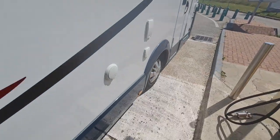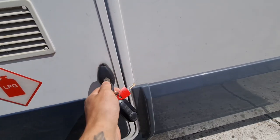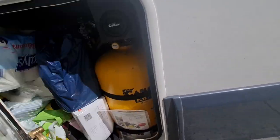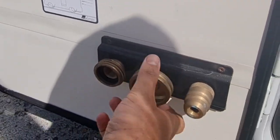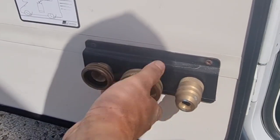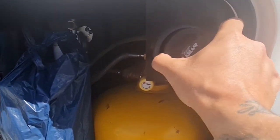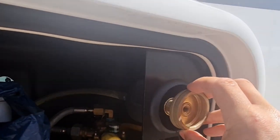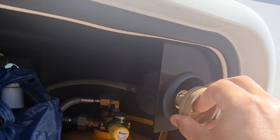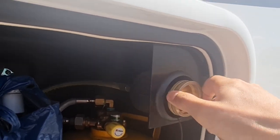So first time fuelling up LPG. Get our adapters out — make sure you're using the right adapter. This is the first time we've done it but I know the adapter is required. I've seen someone else do it before. So I suppose we'll just marry up the adapter to which one we need. This is in France.